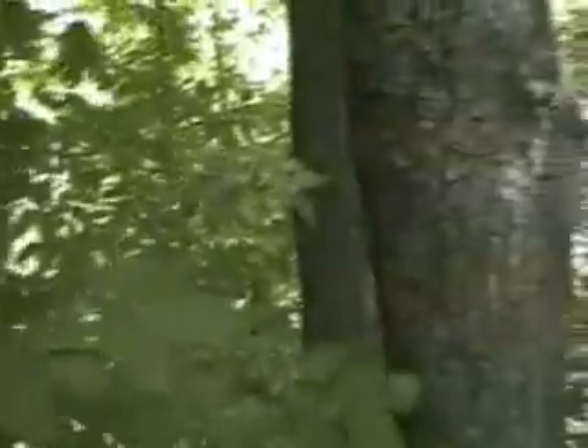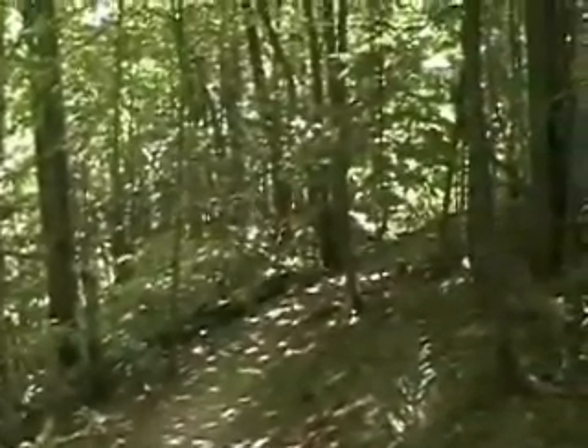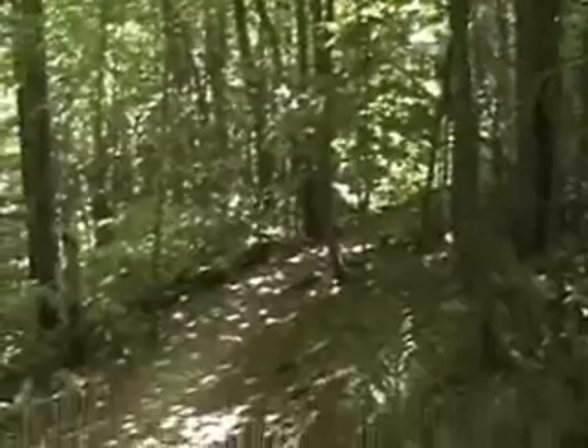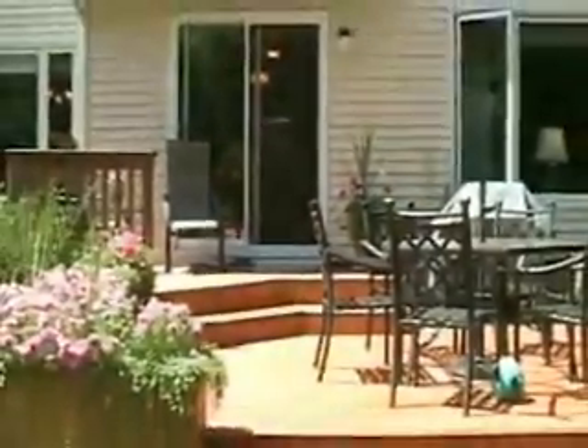Rascal's telling us to either come inside or let him out. There he is patiently — impatiently — waiting for us, guarding his territory. So we're going to go into the patio, our little seating area over here. There's Rascal.